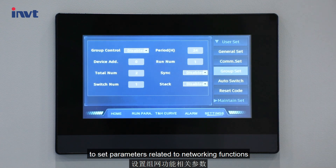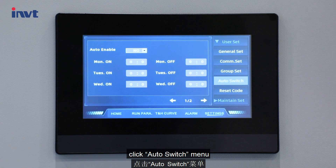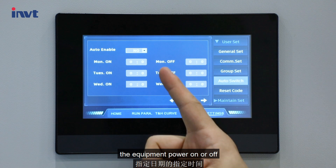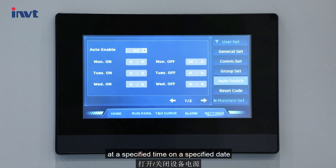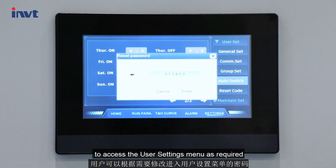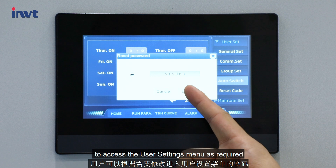Click the group set menu to set parameters related to networking functions. Click the auto switch menu — this enables users to have the equipment power on or off at a specified time on a specified date. Click reset code menu to change the password to access the user settings menu as required.